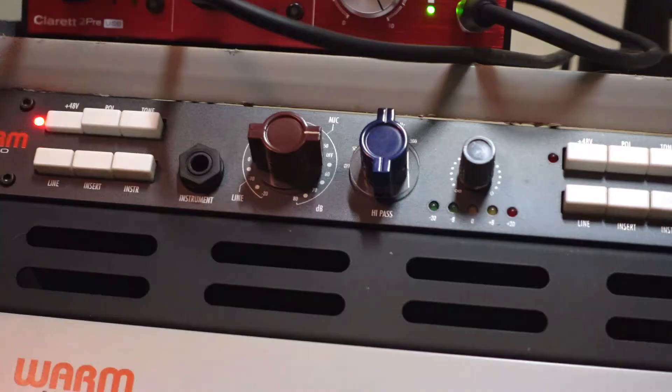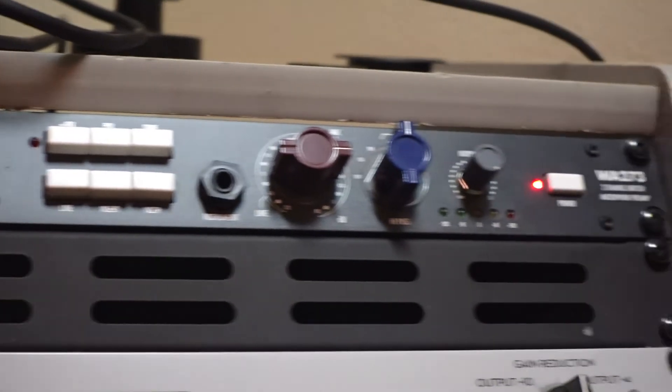Both microphones are set to the same gain stage on my pre-amplifier and I've leveled them with the trim knob. Here's how the Shure SM7B sounds when I'm right up on it.